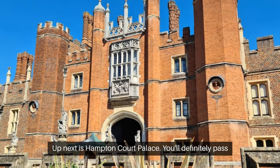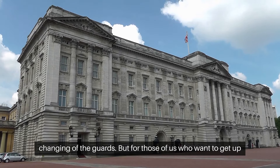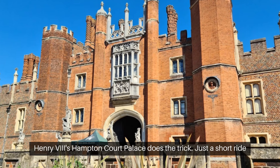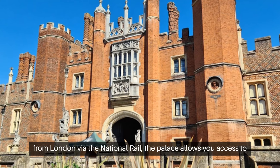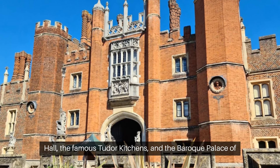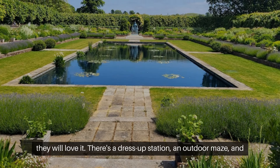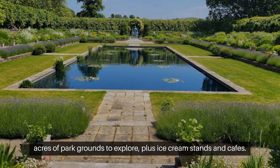Up next is Hampton Court Palace. You'll definitely pass Buckingham Palace and might even see the impressive changing of the guards. But for those who want to get up close to historic palaces, a journey to Henry VIII's Hampton Court Palace does the trick. Just a short ride from London via National Rail, the palace gives you access to the Great Hall, the famous Tudor Kitchens, and the Baroque Palace of William and Mary. And if you're traveling with kids, they will love it — there's a dress-up station, an outdoor maze, acres of park grounds, plus ice cream stands and cafes.